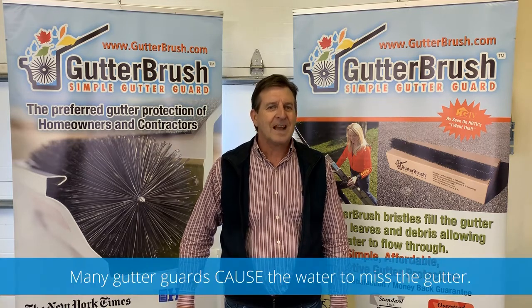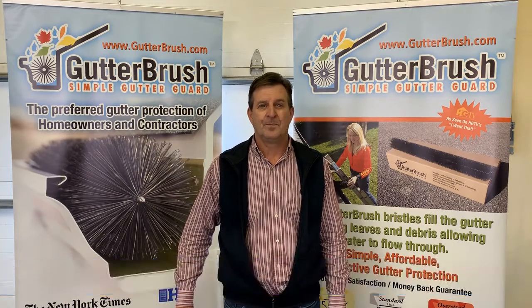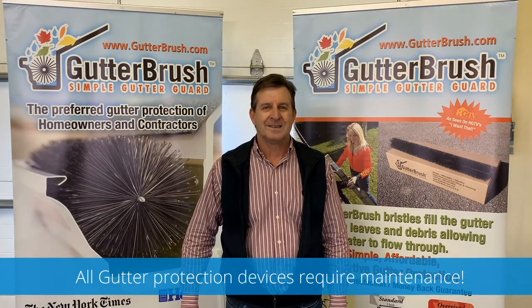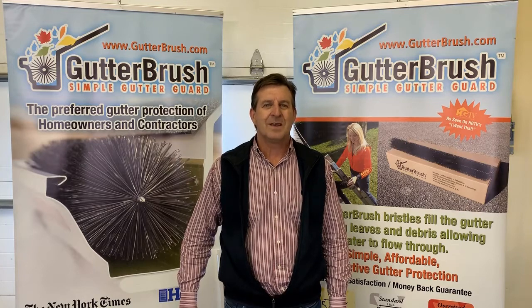There wasn't a gutter protection device that didn't cause some sort of a problem. Every gutter guard in the debris field requires maintenance — every one of them. I saw it with my own two eyes time and time again.